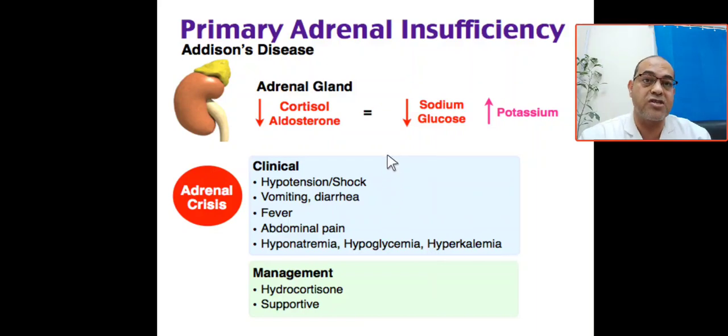In adrenal insufficiency or adrenal crisis: cortisol will be low, aldosterone will be low. Aldosterone is related to electrolytes — leading to hyponatremia and hyperkalemia. Cortisol affects glucose — glucose will be low, leading to ketosis.